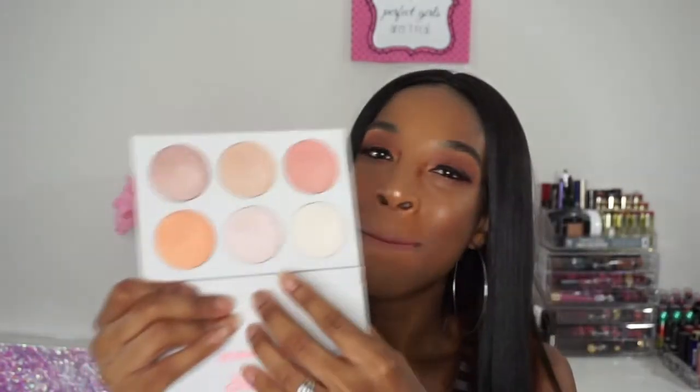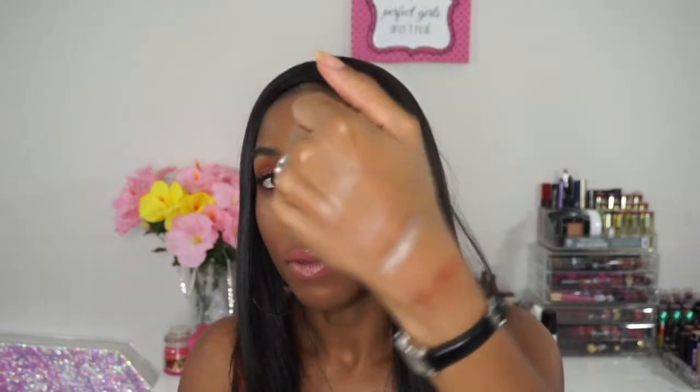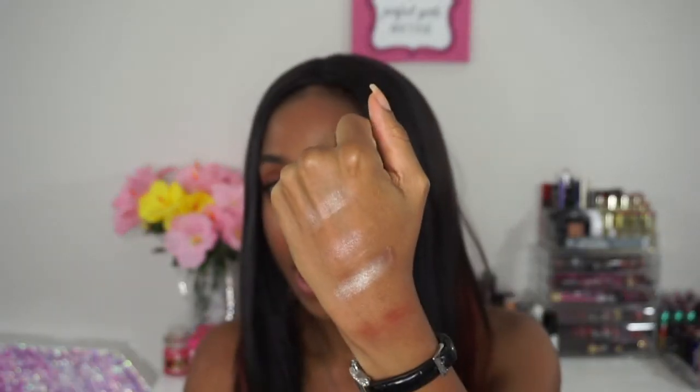Maybe this one right here called Full Surface, but everything else I probably won't wear. Maybe this one as a blush topper, and that one could probably be a blush topper too. They are really pretty and quite pigmented — I'll swatch a few for you guys so you can see what it looks like. As you can see, they're really pretty.